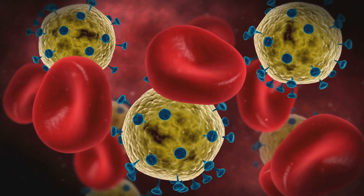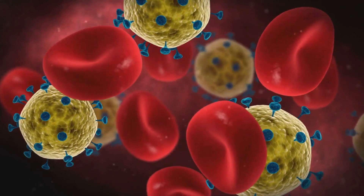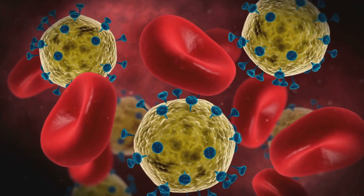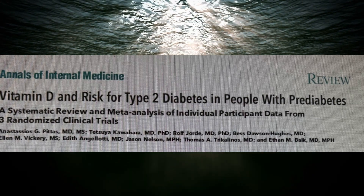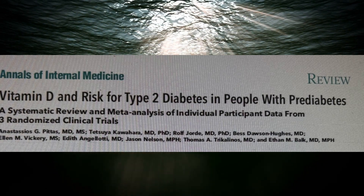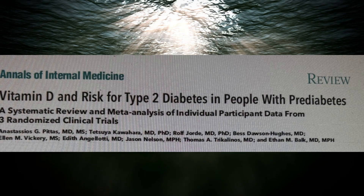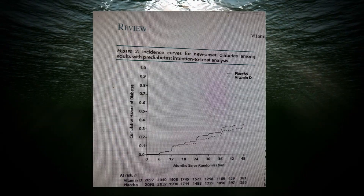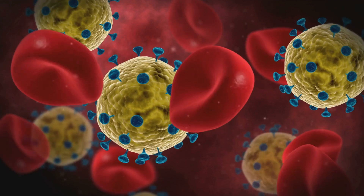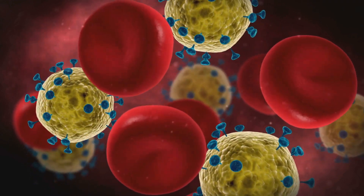What if vitamin D could slash your blood sugar levels and even prevent diabetes? Two groundbreaking studies might just change your mind. First, a meta-analysis by Pittas and colleagues published in Annals of Internal Medicine combined three major clinical trials to see if vitamin D could reduce the risk of developing type 2 diabetes in people with pre-diabetes. The results were eye-opening: vitamin D reduced the risk of developing diabetes by 15%, and 30% more people in the vitamin D group saw their blood sugar return to normal levels compared to the placebo group.